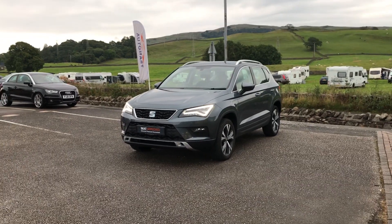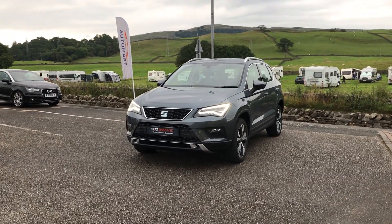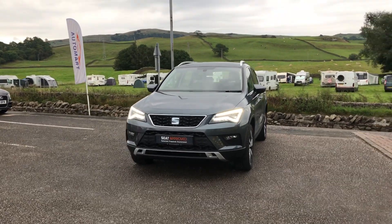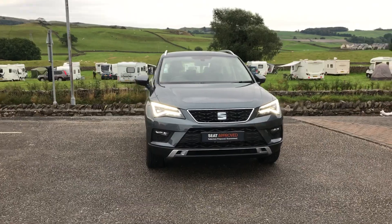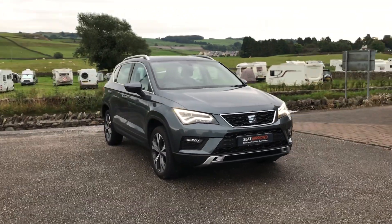Hi guys, it's just Lewis from Kendal SEAT. Today I've got for you this gorgeous monsoon grey SEAT Ateca SE Technology. I'm just going to do a quick walk around so you can get a nice view of it from every angle.